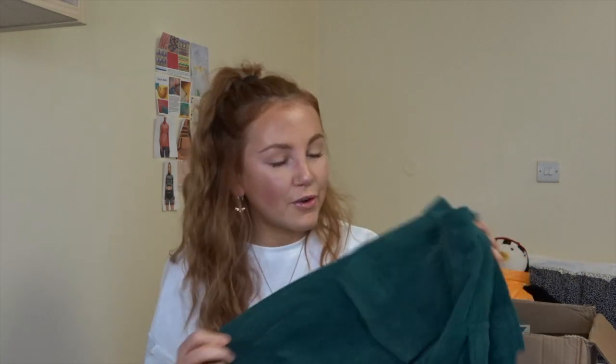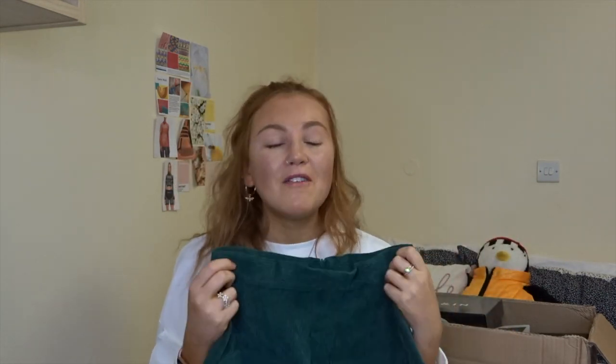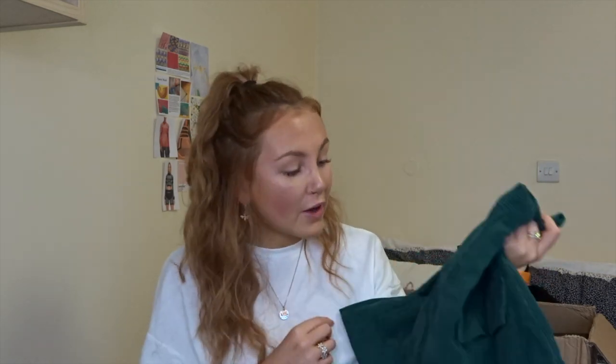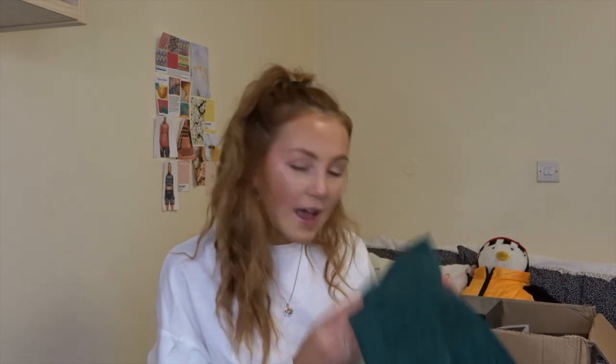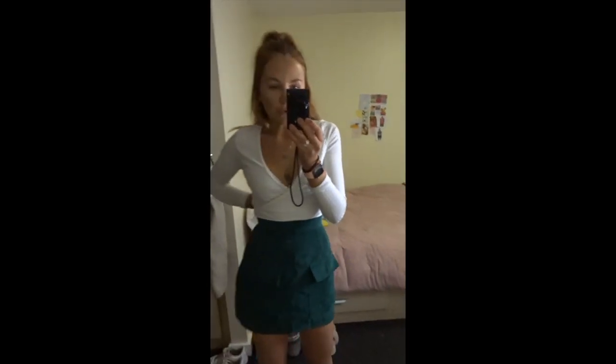Skirt number two — I'm very excited for this. It's a corduroy skirt in a beautiful forest green. I've steered clear of corduroy for the longest time because my mum used to dress me in it as a child and I hated it, but when I saw this I thought it looked really cute and could look really nice with knee-high boots. It's such a beautiful color and I don't actually own anything in this shade.